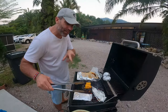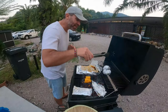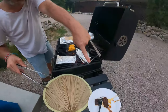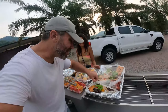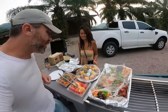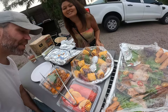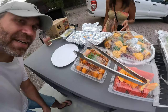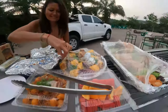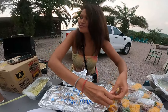We have some tilapia fish over here — it's going to take 20 minutes to cook — and we have some veggies, potatoes, and a little bit of beef and chicken. We have some corn and pasta, and there's watermelon, orange, and this one is all veggie and fish as well.